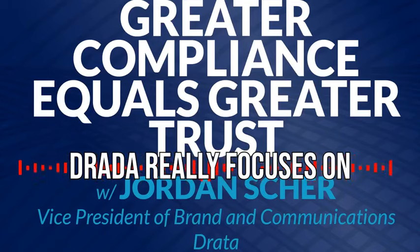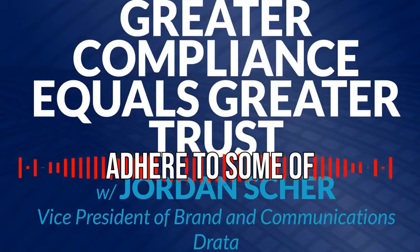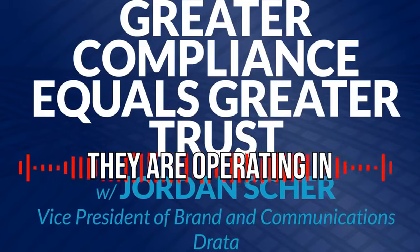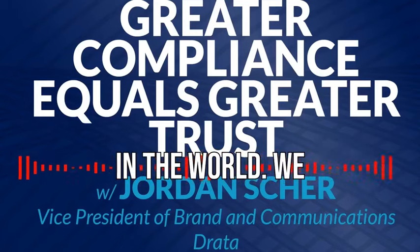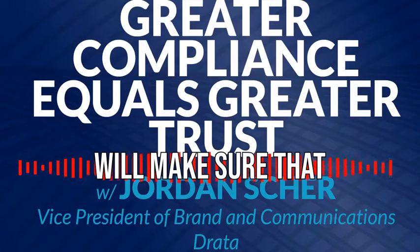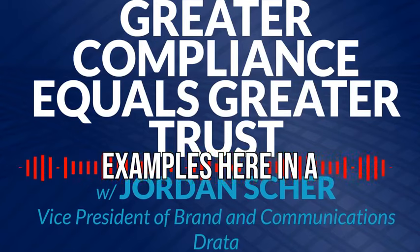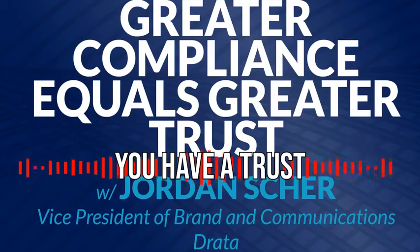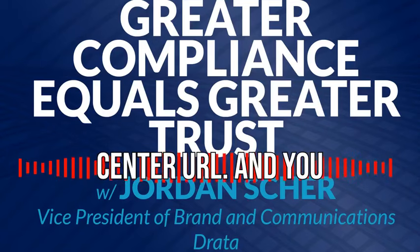But the other way that DRADA really focuses on is by evangelizing — helping companies to evangelize how they adhere to the most important auditable evidence that they are operating in a compliant way with some of the most popular frameworks and regulations in the world. We call this presenting a trust center. A lot of our customers maintain these core principles of different frameworks, and they want to promote that. With DRADA, you can put a trust center on your website, and anyone can navigate to it.